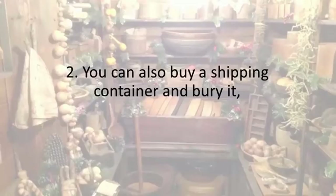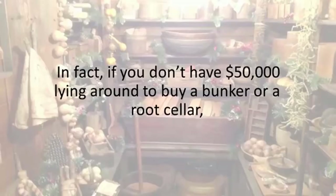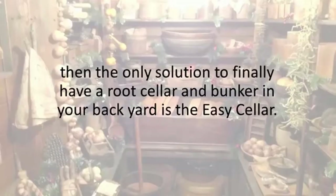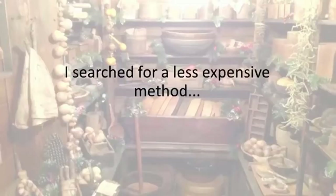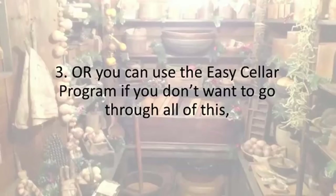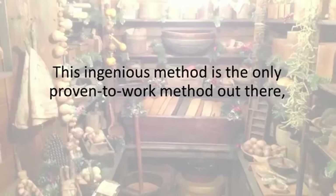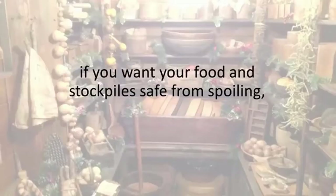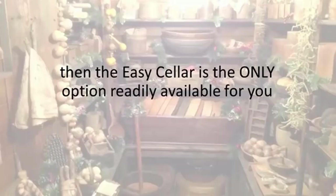You can also buy a shipping container and bury it, but you've already seen what happens when you do that, and there's a lot of hard work involved. If you don't have $50,000 lying around to buy a bunker or a root cellar, or if you don't want to break your back carrying bags of heavy bricks and cement, then the only solution to finally have a root cellar and bunker in your backyard is the Easy Seller. I spent years searching for something easier to make, and there is no simpler way. I searched for a less expensive method, and there aren't any. This ingenious method is the only proven-to-work method out there.